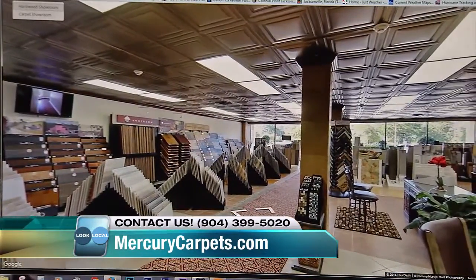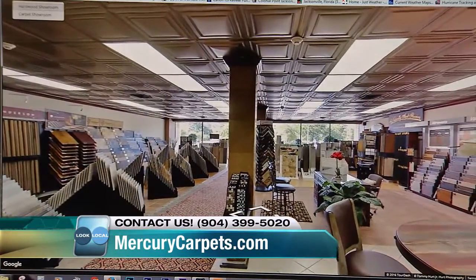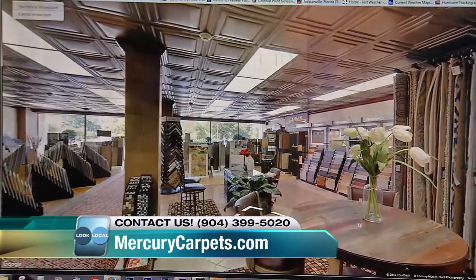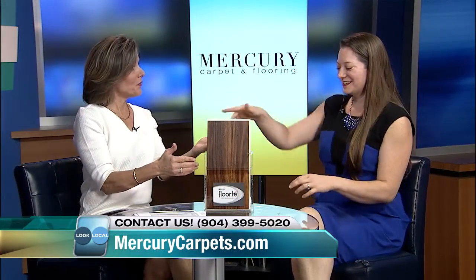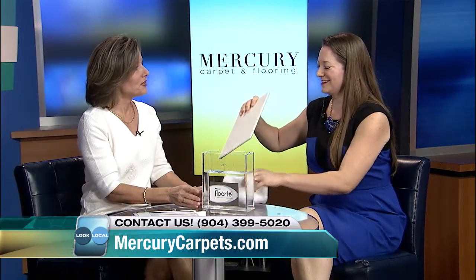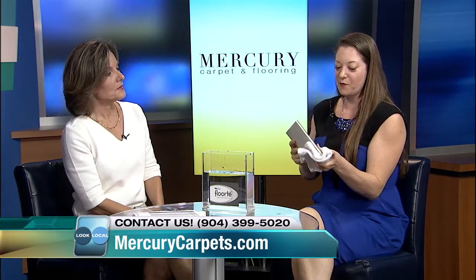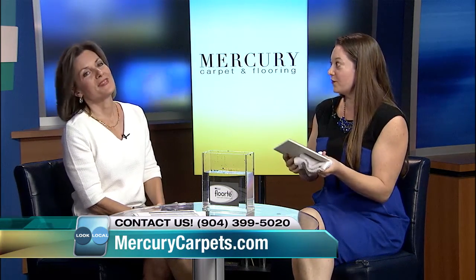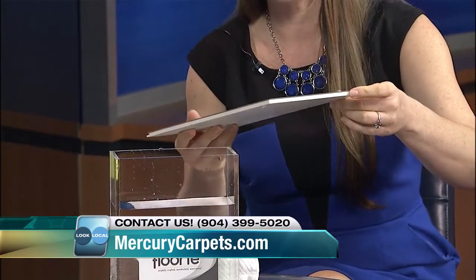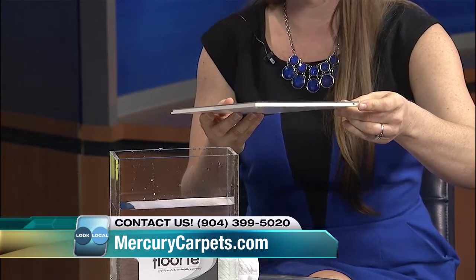We back all of our installations with a labor guarantee. I brought this luxury plank with me — we've been soaking it in the store for over six months now and you can see that there's no damage, no warping or any kind of structural problems with the plank.